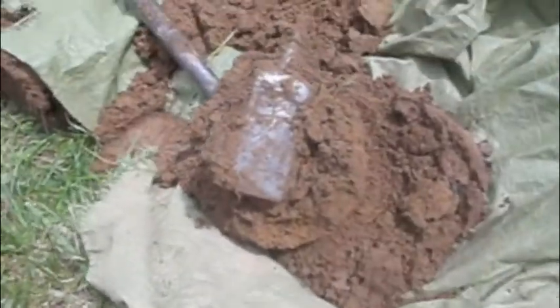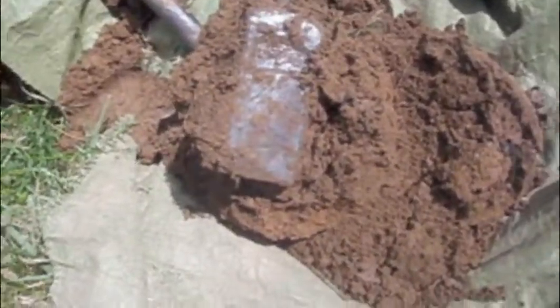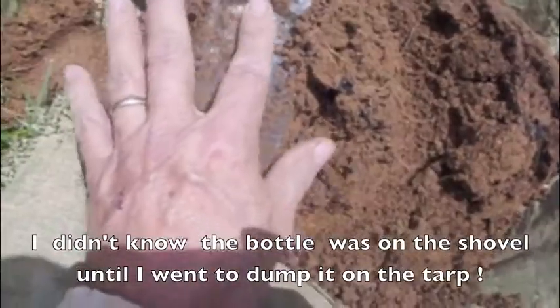Hey guys, it's a Sunday afternoon. Great morning of worship and baptisms. Look what's at the end of my shovel — I dug a test hole, I thought I hit a rock. This may be the first bottle that I've actually ever probed out legitimately.